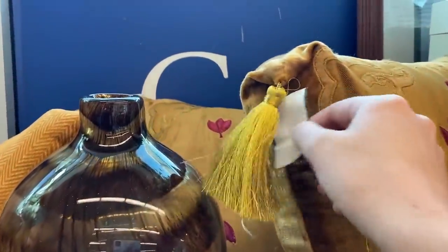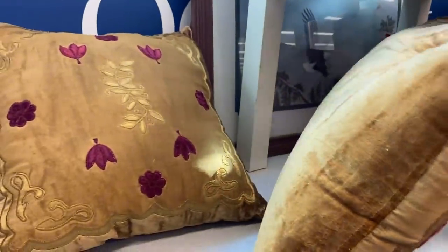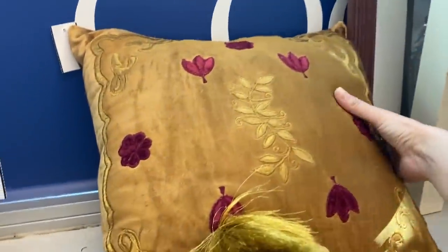Throw pillows are one of those things — it is so hard for me to justify ever buying brand new because they are so expensive, and I always come across good ones at the thrift store. These ones are beautiful. Unfortunately one of them didn't have the tassels, but you know what? I don't care — I'm going to get them anyway.